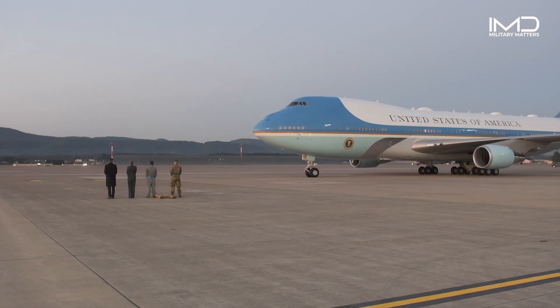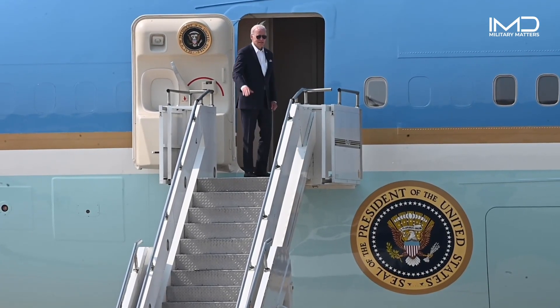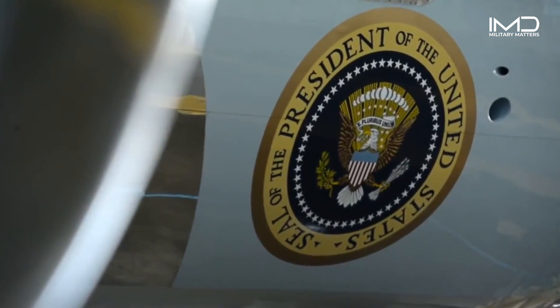It is the most celebrated aircraft on Earth. Air Force One.